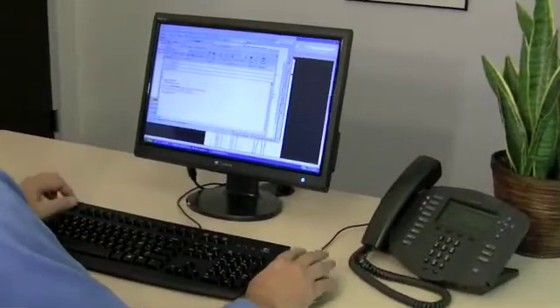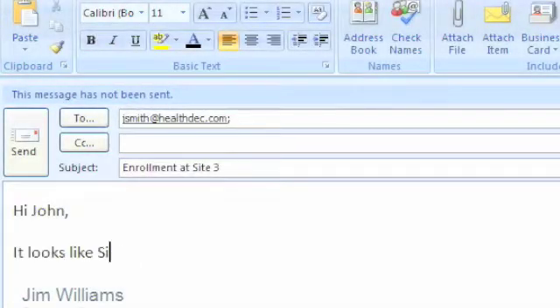With continuous, real-time information at your fingertips, it's easy to optimize your trial's speed and efficiency.